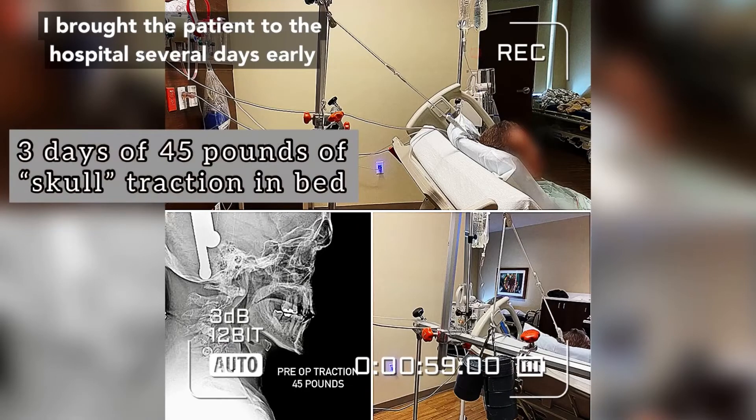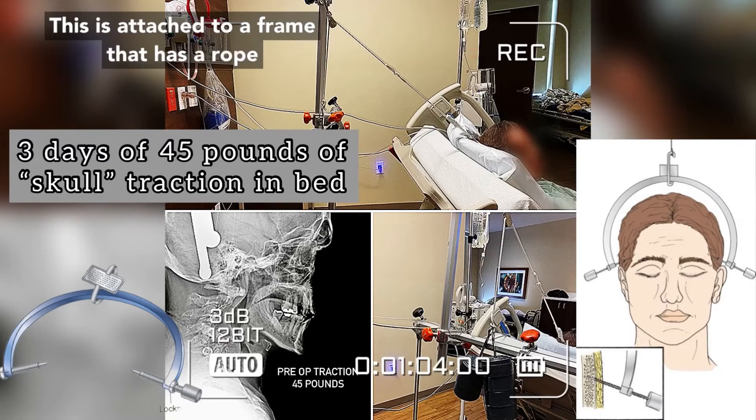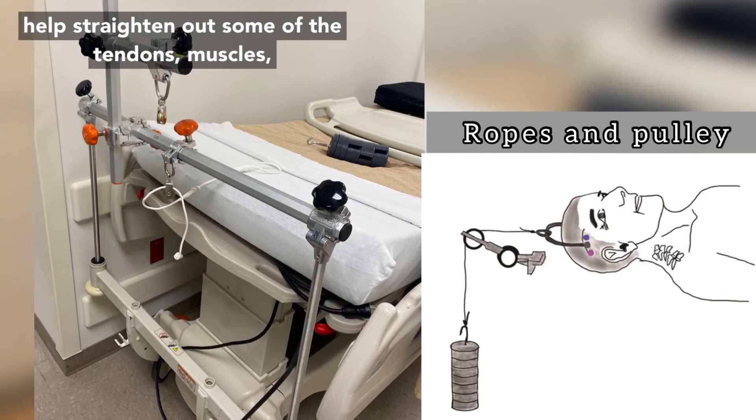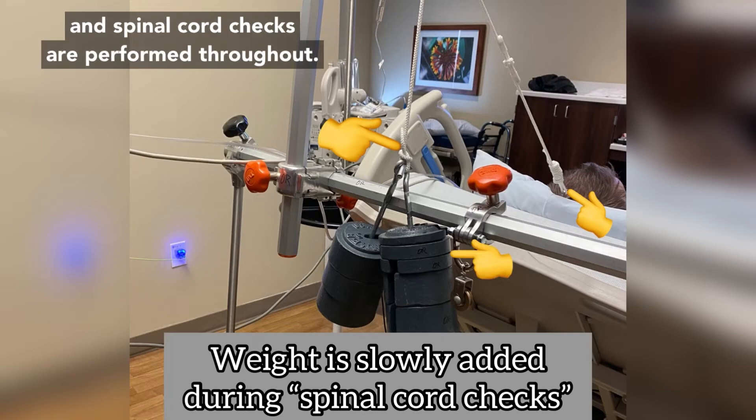I brought the patient to the hospital several days early and applied something called skeletal traction. Two sharp pins are placed into the skull and attached to a frame with a rope, and then weights are subsequently added to help straighten out some of the tendons, muscles, as well as bones in the spine. The weight is subsequently added and spinal cord checks are performed throughout.